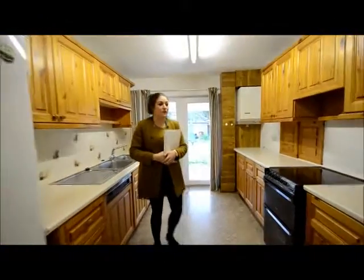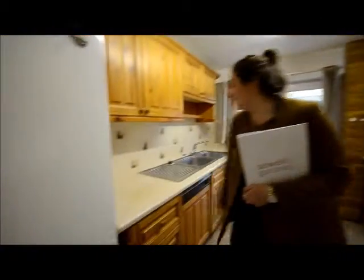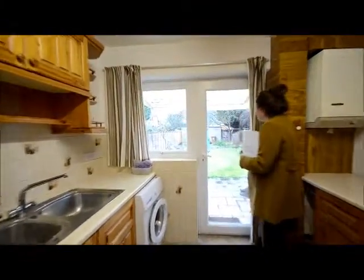And we go through to the kitchen. Large kitchen with loads of storage, lots of cupboards — perfect for a family. We've got an electric cooker, a large fridge freezer, a dishwasher built in, and a washing machine here too.